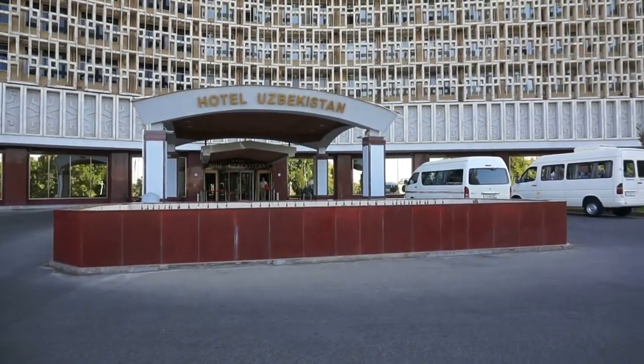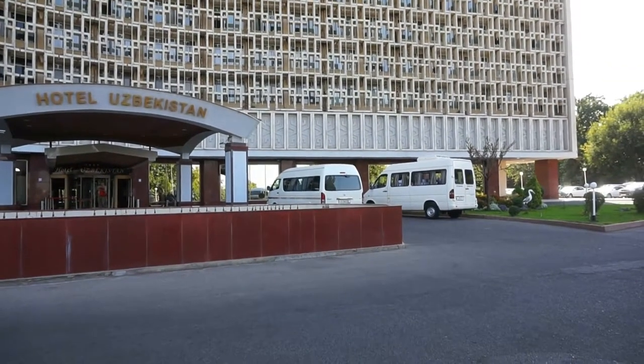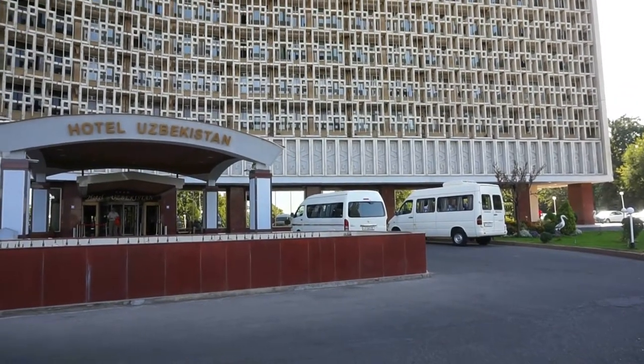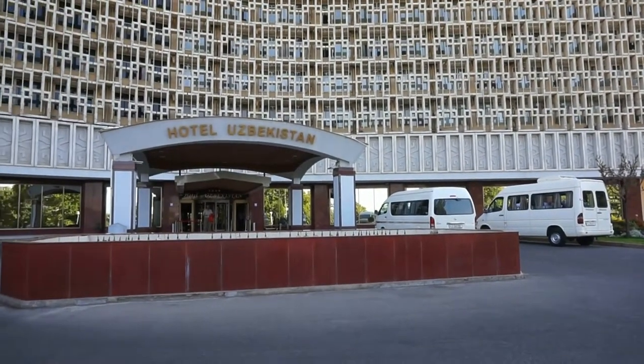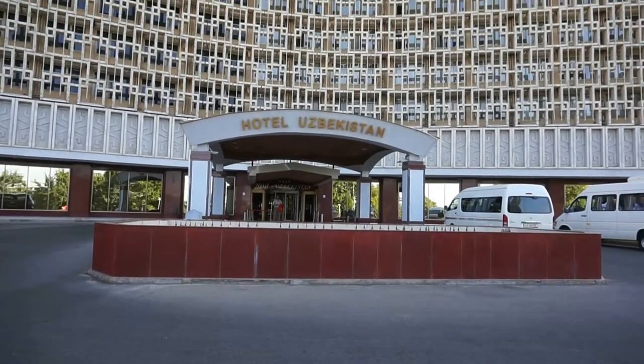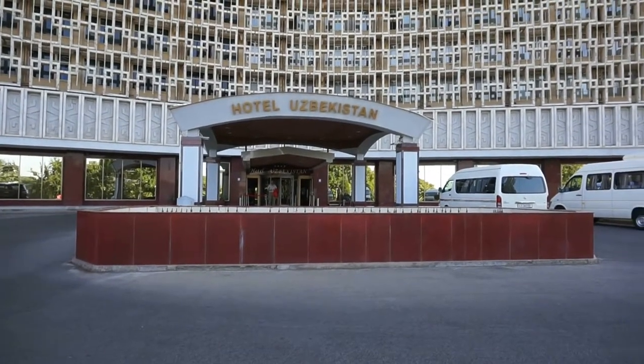In this particular video, we're going to visit one of the most famous tourist spots here in the center of Tashkent, right behind the Amir Timur Park. And the most famous tourist spot is the Hotel Uzbekistan — and you see it right there in front of us.